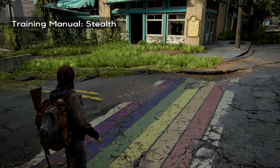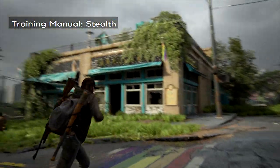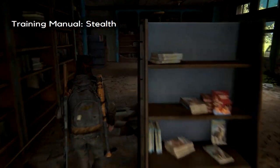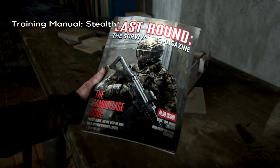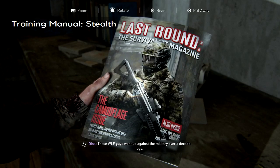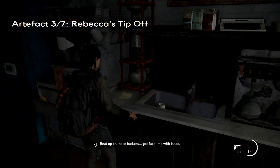A little bit further down, in the LGBTQ+ bookstore, you will find a couple of things. There are a couple in the same room, which is in the coffeehouse just on the left-hand side. The first thing we're going to pick up is a training manual for stealth. Directly behind that, in the little coffee shop counter area, there is an artifact on the back.